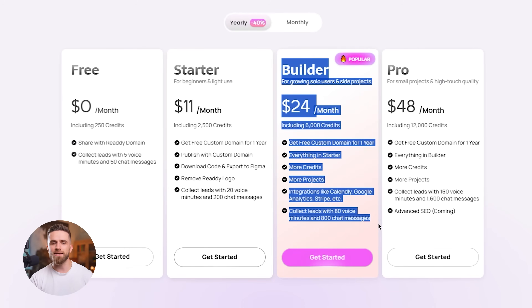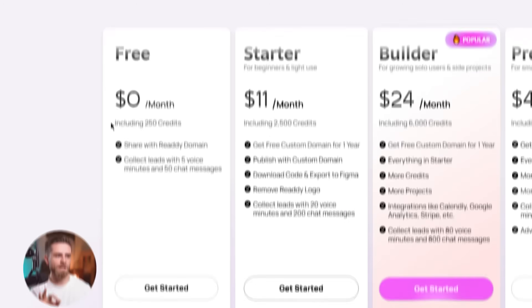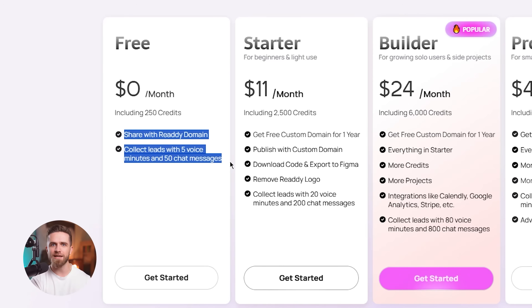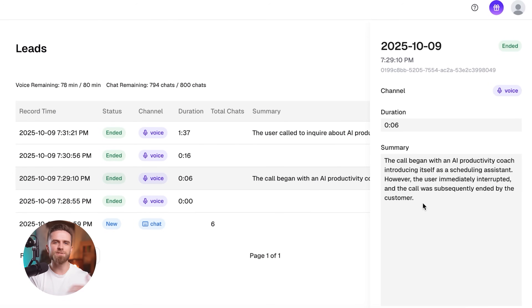Here's exactly how you get started — the link is in the description below. Ready's free plan includes 250 credits per month without a time limit. You can build your site, activate the agent, and test it with real visitors, completely free. If it works for you, great. If not, no harm done. If this clicks for you and you can see yourself using this in your business, try it today. Build your site in five minutes, turn on the agent, and watch it handle your first real visitor interaction. It's one of those tools where seeing it work in real life — watching the agent book an appointment or answer a tough question — is way more convincing than me talking about it.